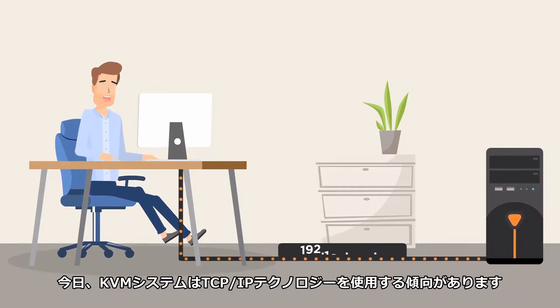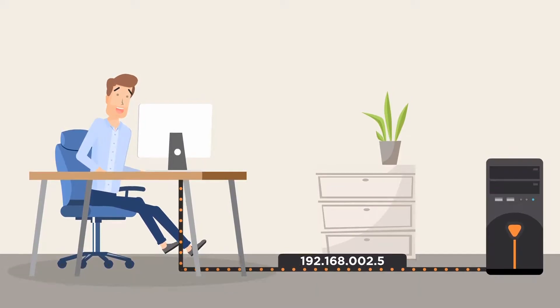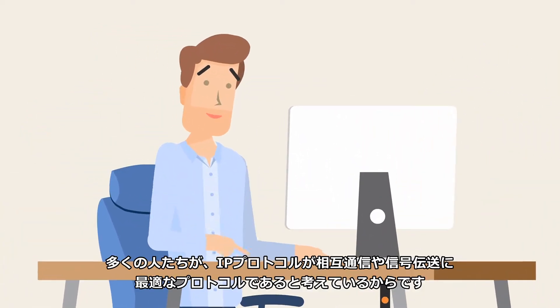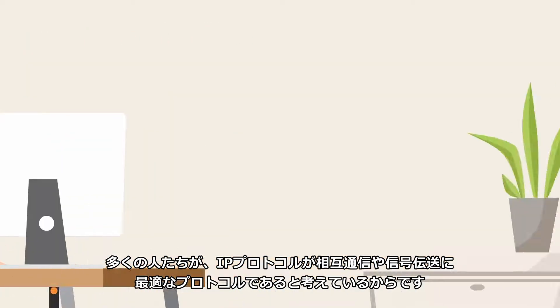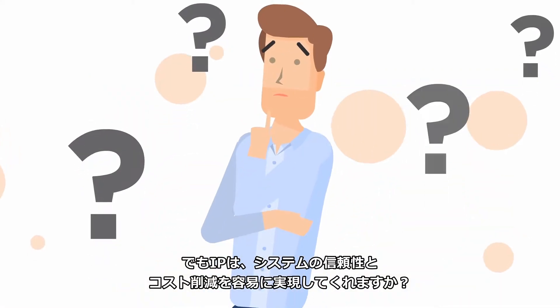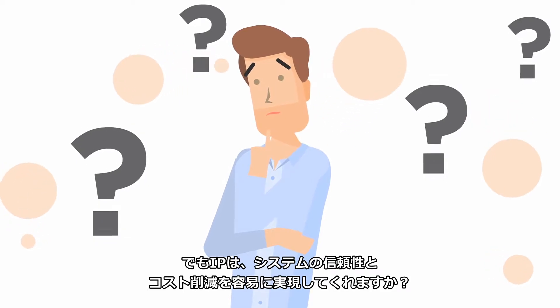Today, there's a worldwide trend towards keyboard, video, mouse technology moving in the direction of IP. Why does everyone think it's so great? Many people think IP protocol is the best protocol for all types of communication exchange or signal delivery. But is IP really making everything easier to set up, more reliable, and more cost-effective?